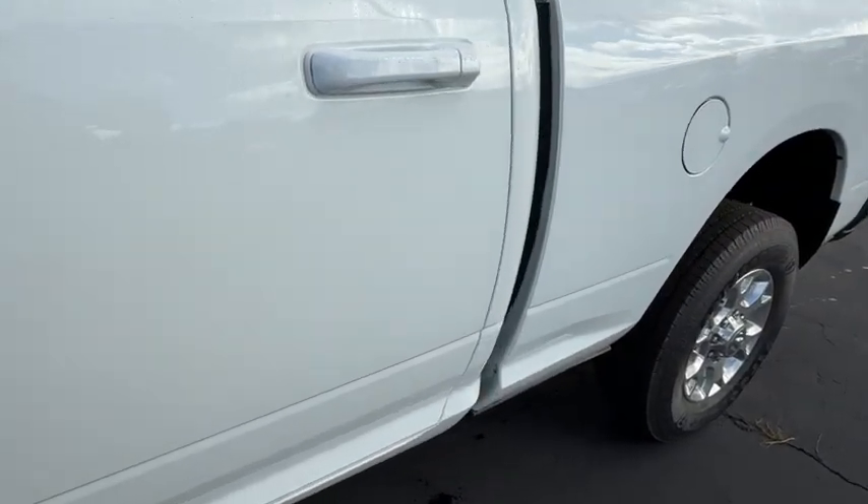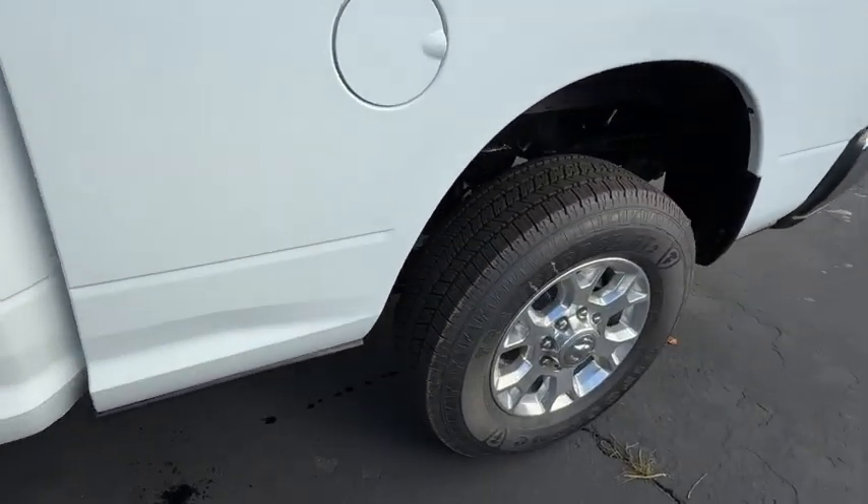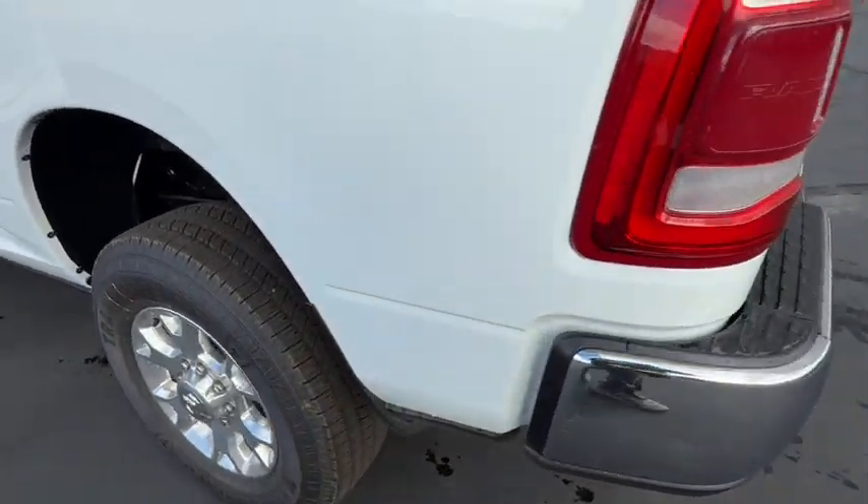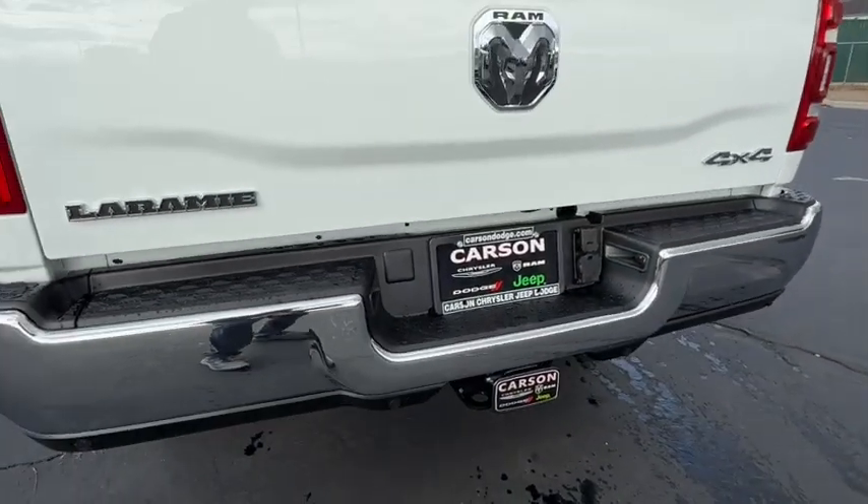Feel relaxed and comfortable even on the toughest jobs in this premium 3500. Treat yourself to a test drive today. Our staff will toss you the keys and give you an outstanding customer experience.